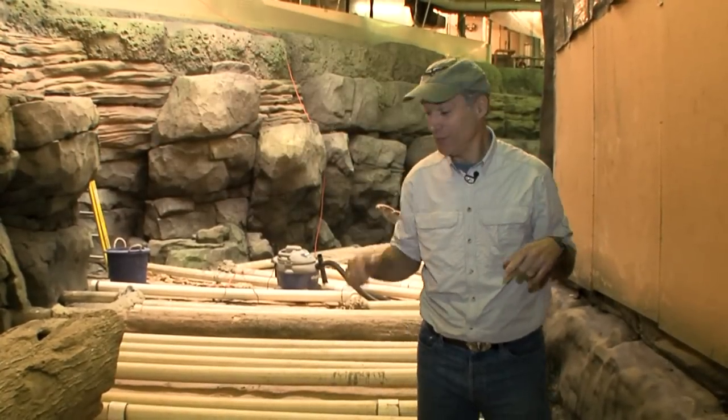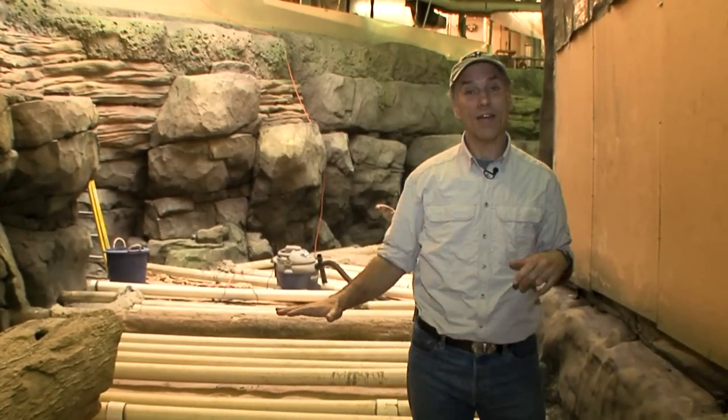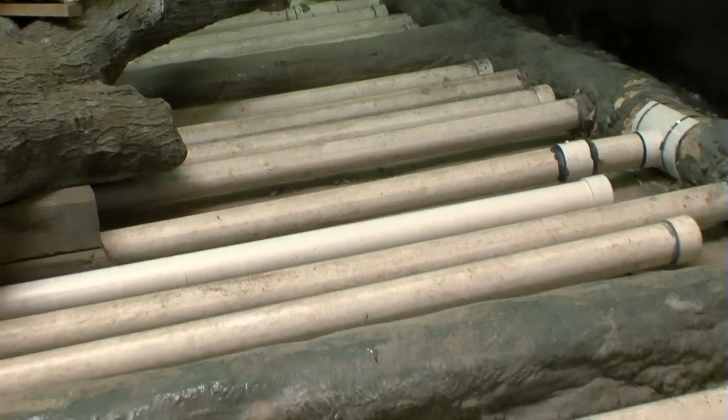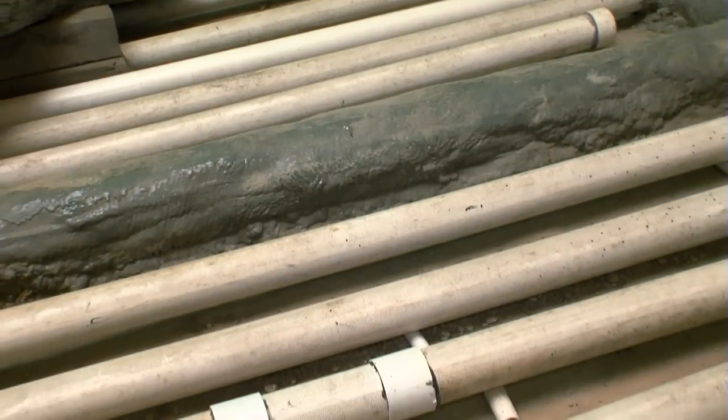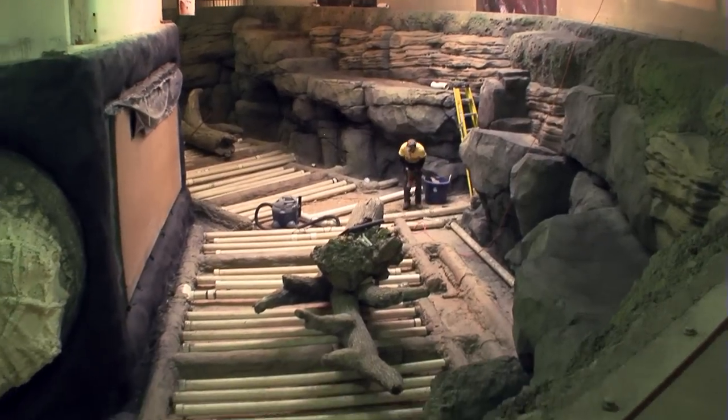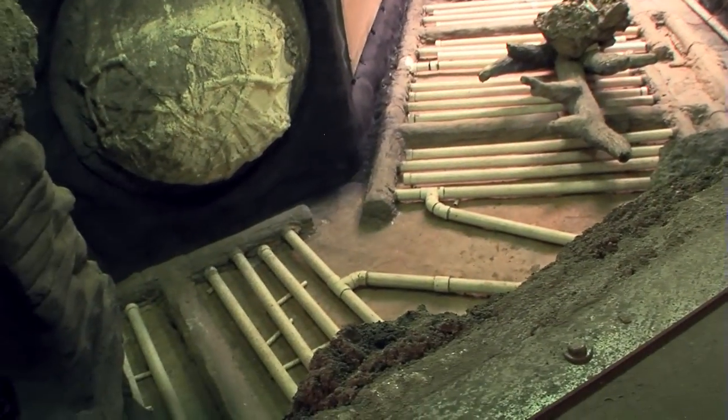In just the next day, we're going to put a foot of gravel on the bottom of this because it's bottom filtration. All of that water goes through these pipes to keep it clean, and it'll be filled with water all the way to the top — a total of 157,000 gallons of fresh water.